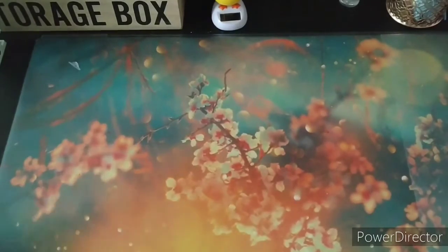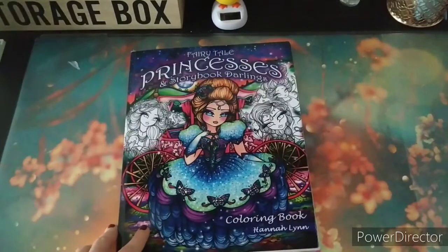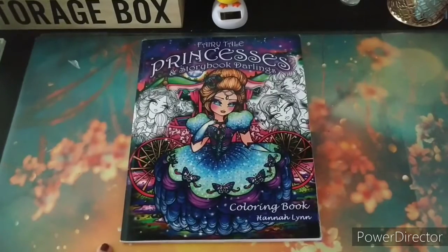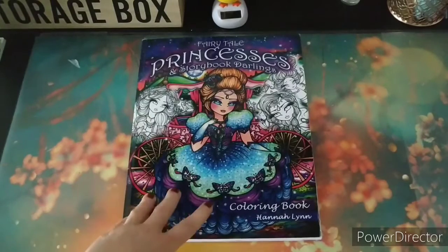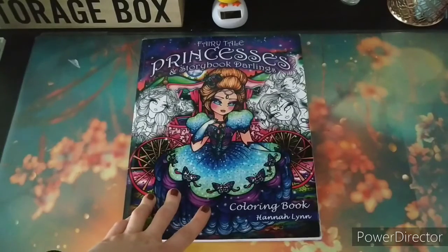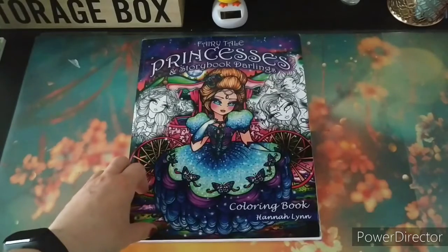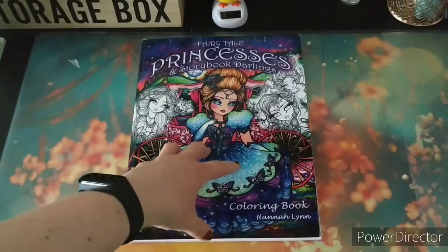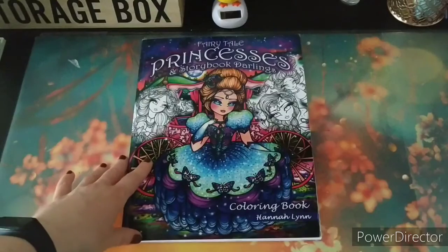Without further ado, I'll start with the first book, and that's the Fairy Tale Princesses and Storybook Darlings book by Hannah Lynn. It's very difficult to choose a Hannah Lynn book because I really love them all. I had to choose the Women at Work coloring book because I haven't done any picture in that one yet, but on the other hand I really like fairy tales, and a Hannah Lynn girl in a fairy tale setting is just what is needed to take your mind off things.